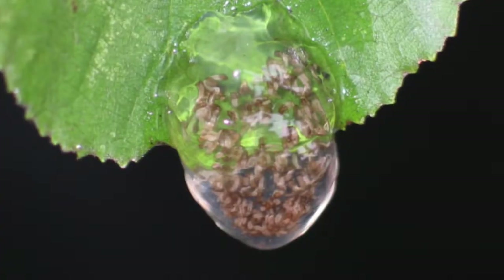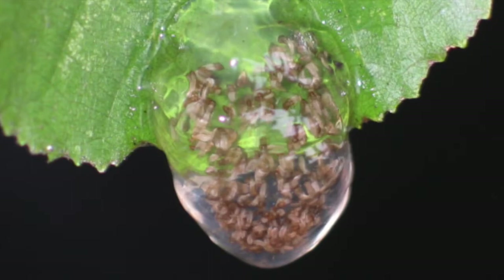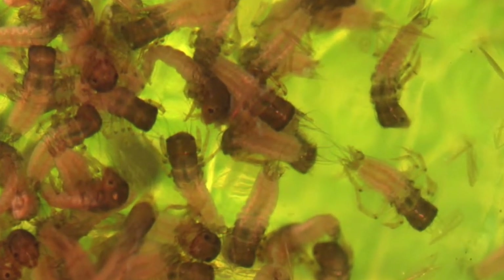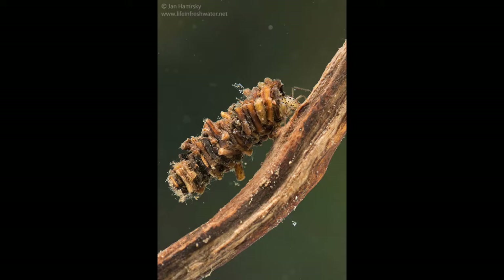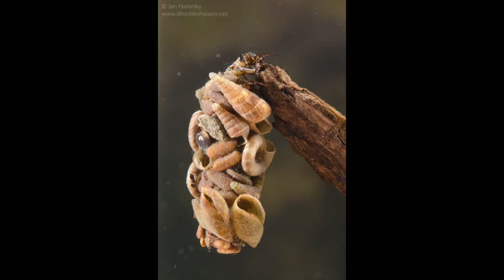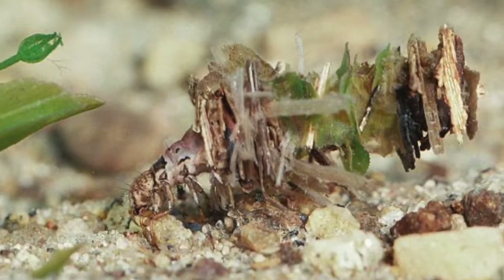A female caddisfly lays her eggs just above a creek, a pond, or a puddle, and when the larvae hatch, they fall into the water. The larvae then begin to collect whatever is around them — bits of leaves, little pine needles, tiny pebbles, bits of twigs, sand, and even the shells of other animals. They produce a sticky silk to hold the case together, and the case helps them camouflage underwater and hide from predators.